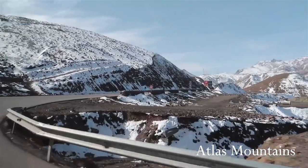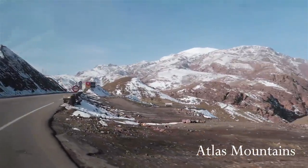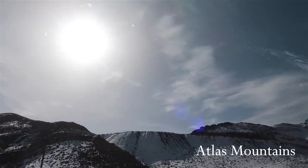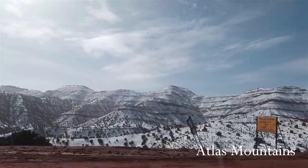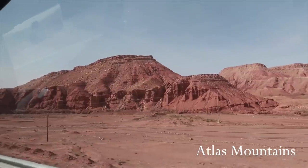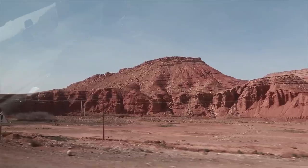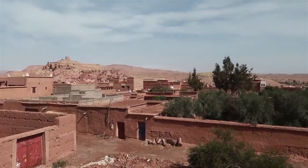Day 6 was something we both looked forward to eagerly. We booked a driver through the hotel to take us through the Atlas Mountains to the city of Ouarzazate. The journey was a long one — about four hours to get there. If you're a fan of Game of Thrones, this scenery probably looks familiar because some of the scenes were shot here.